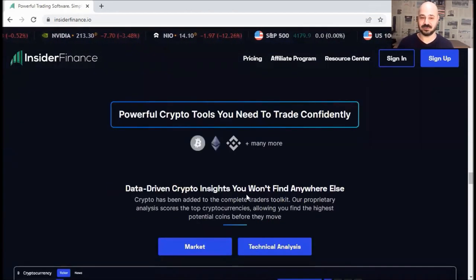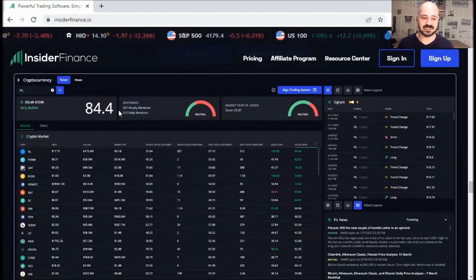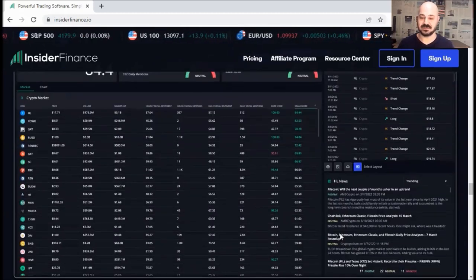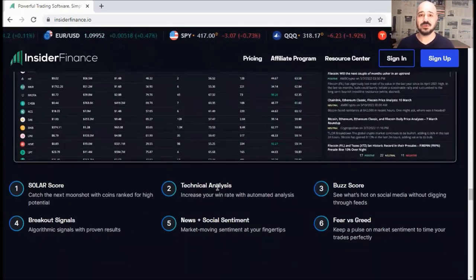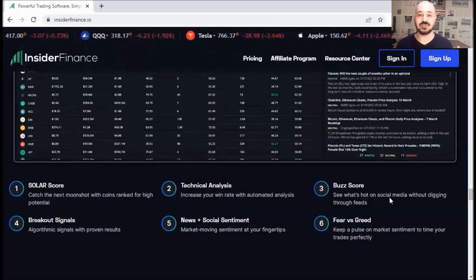Now, we've got good news for crypto traders. You can see a platform that includes everything you need to make your decisions — from solder score, sentiment, market fear and greed, signals, news, and so on. For example, if you click on Filecoin, you can see the appropriate news for it. But if you click on GRT, you can see the appropriate good or bad news for GRT. The two most important features I like are solder score — to catch the next moonshot with coins ranked for higher potential — and bus score, to see what's hot on social media without digging through feeds.